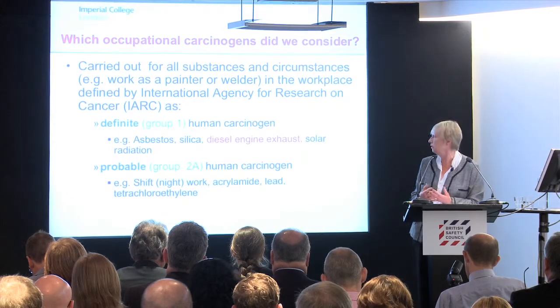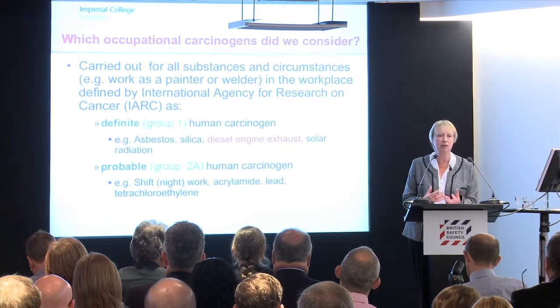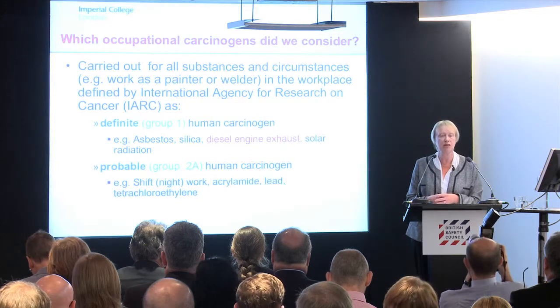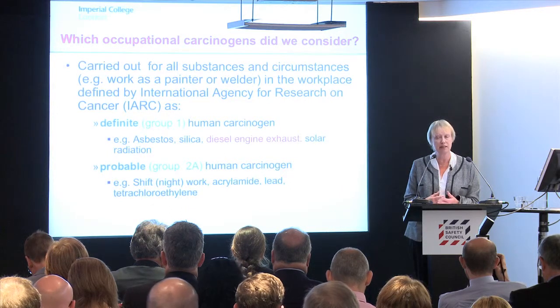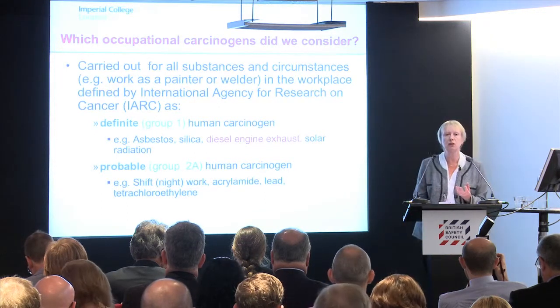We used their standards for defining what is a carcinogen to decide which occupational carcinogens we should look at. So we took all Group 1 human carcinogens, where both the animal data and the human data are very robust — definite human carcinogens — and the probable ones, the 2A category, where the experimental evidence is very robust but perhaps the studies in humans are not quite as good as you'd expect.